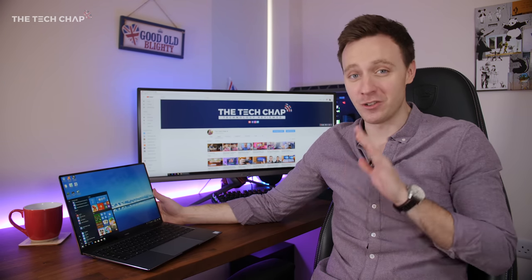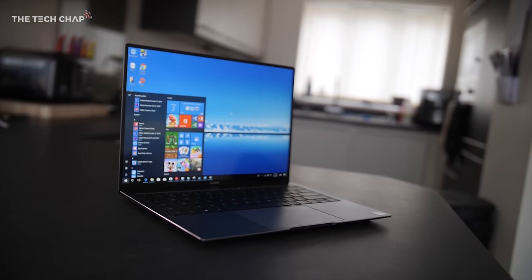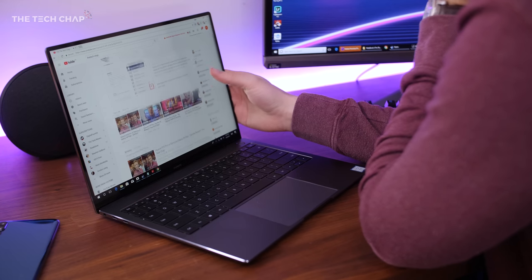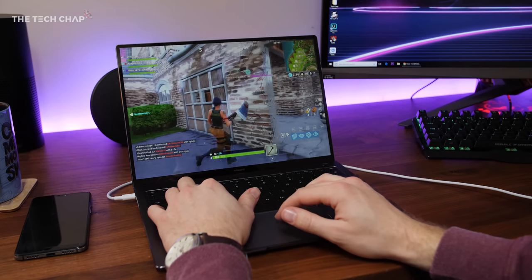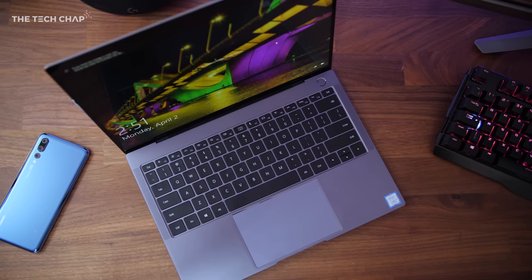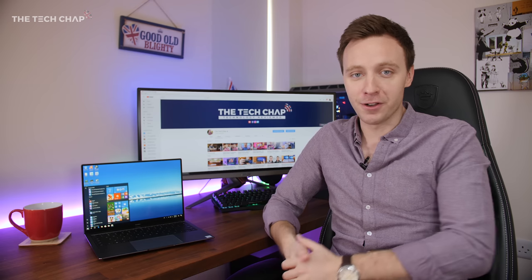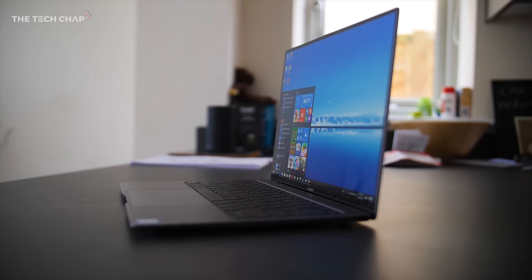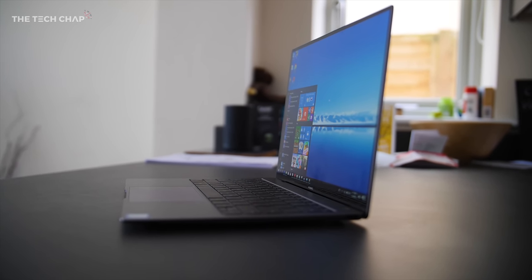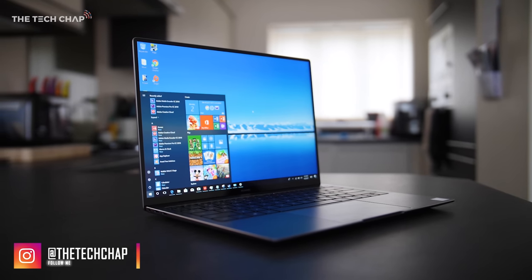The hardest part about reviewing this laptop is giving it enough praise without it coming across as a paid sponsored ad — which this is 100% not. This is an impartial review, and I am genuinely impressed by the quality of the MateBook X Pro. In some ways Huawei have taken what Apple have done with the MacBook Pro 13 and improved on it: a higher-res touchscreen with tiny bezels, keeping a standard Type-A USB port, and offering a dedicated graphics card. It's clear we have a new contender in the premium laptop arena. Would you take this over the MacBook Pro or the Dell XPS 13? Let me know in the comments below, and if you want to see more laptop reviews, hit that like and subscribe button.